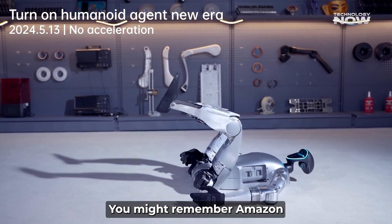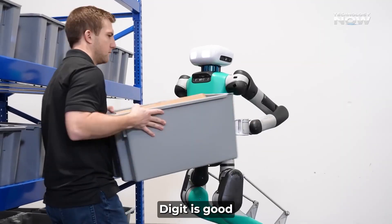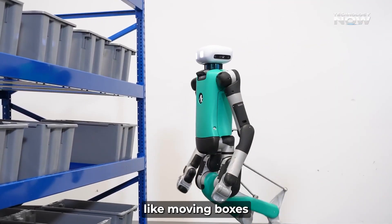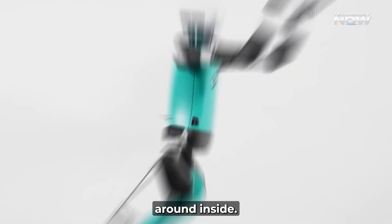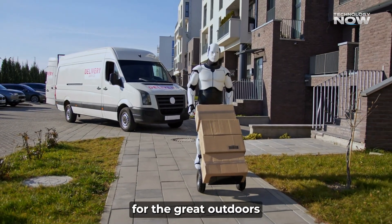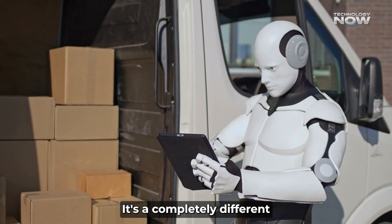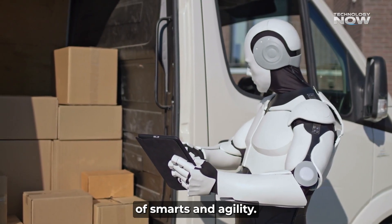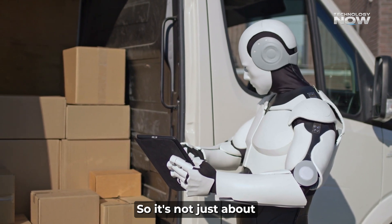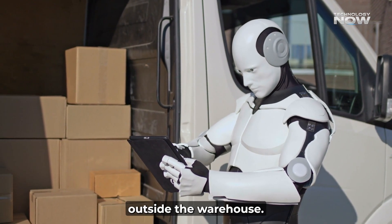You might remember Amazon already testing another robot called Digit from Agility Robotics in their warehouses. Digit is good at repetitive tasks, like moving boxes around inside. But these new humanoid delivery robots are built for the great outdoors, for getting right to your front door. It's a completely different ballgame, requiring a whole new level of smarts and agility. So it's not just about picking up a box — it's about navigating the world outside the warehouse.